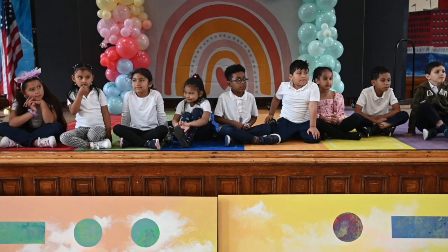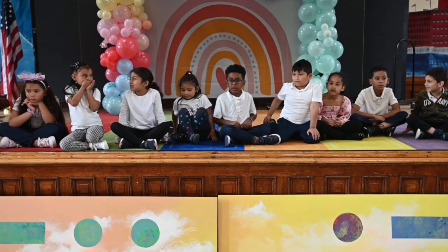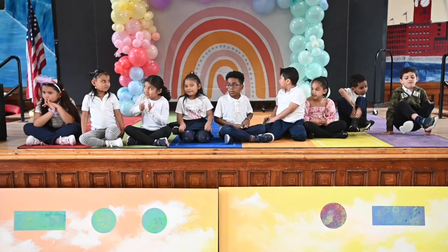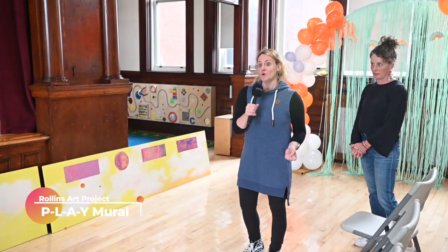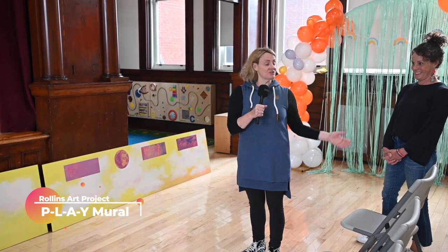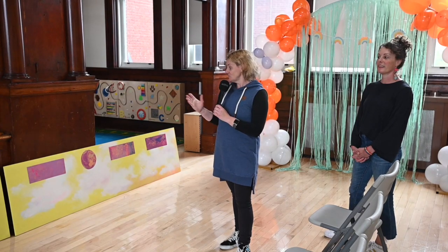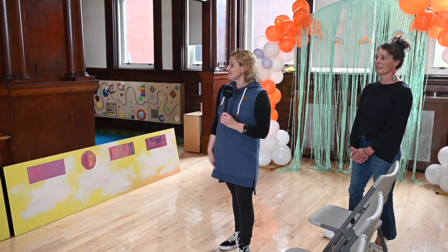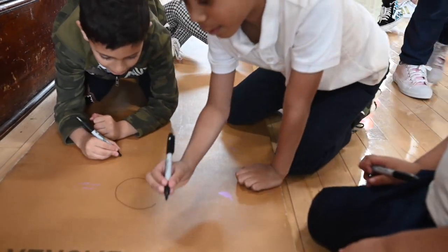I want to say thank you — this is a gift to the Rollins, because you guys are all going to first grade and you're leaving behind a gift, so you can come and see it anytime. Thank you to the Mass Cultural Council who gave us the grant to bring our professional artist in and make this amazing work. We are so proud of the work you did. We're going to have you sign the back of the mural with Sharpie.